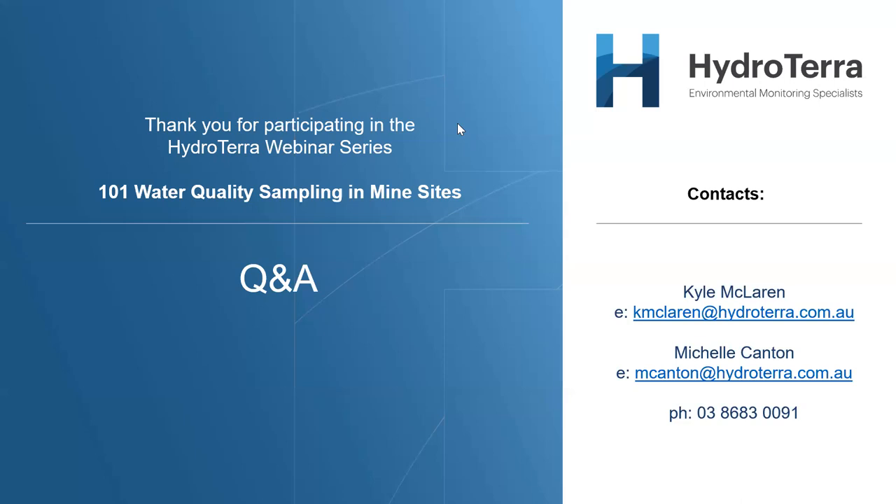Ryan asks: are you aware of any guidance on sampling of aquitards? I'm not sure about Australia — in Brazil we have many aquitard references around bore construction and sampling methods. How would anyone like to sample only a portion of the bore? We can do a search and clarify this for you later, Ryan.